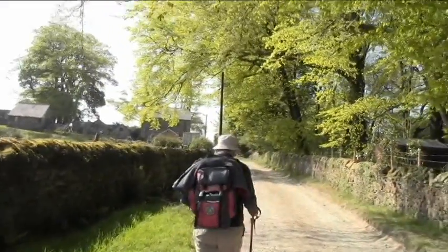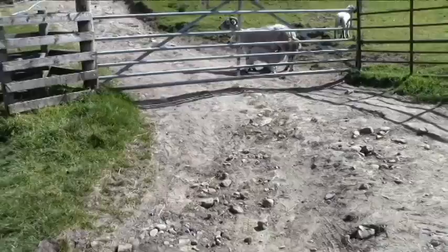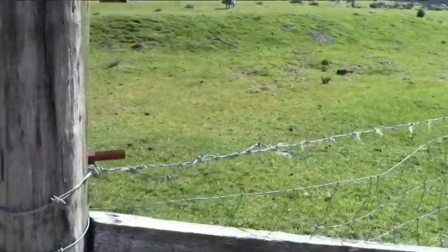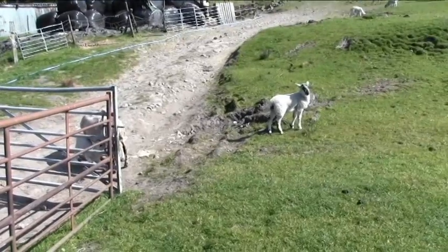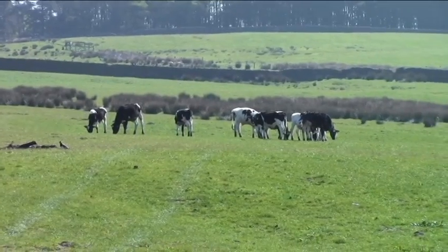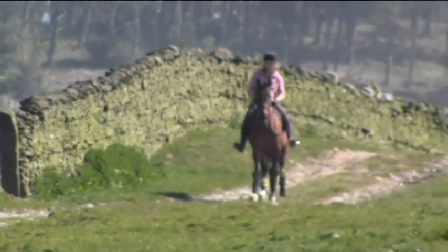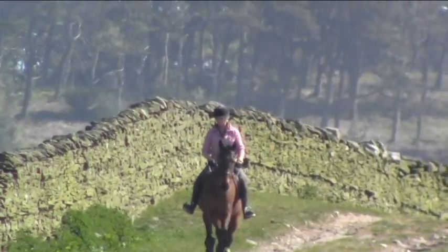As we hit the road, we turn right and up we go a bit and then going into the fields. Some lambs wanting their mum — that was a bigger sheep as well. Getting bigger now. Some are still just being born and others have been out for quite a while.